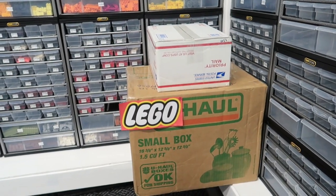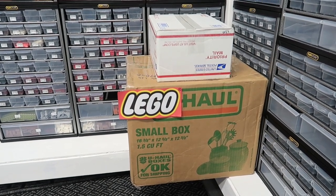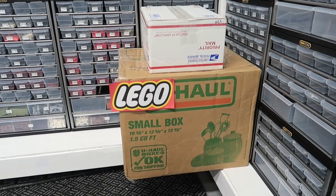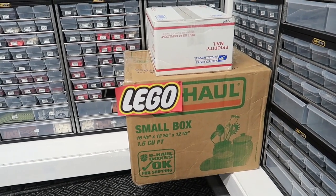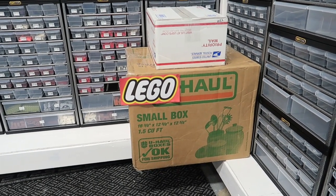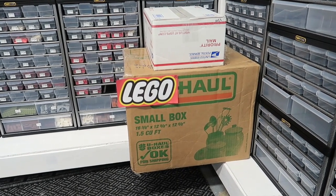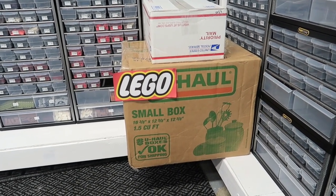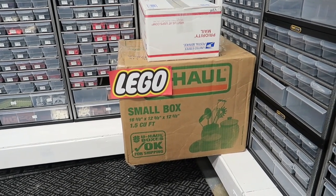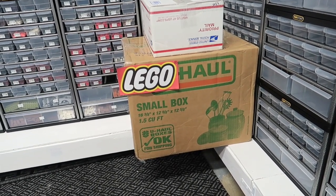We have two boxes here. This rivals the cost of that duffel bag full of stuff. There is something in here that is not currently for sale in America — by the time you see this video, it may very well be out by then. Both are from the same seller from Canada, someone I've been dealing with on an almost wholesale value — about half off retail in most cases. So let's open these two boxes and see what we have.